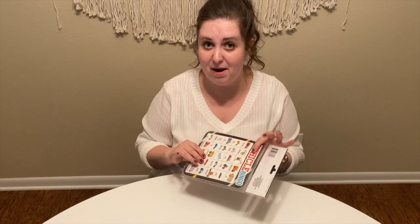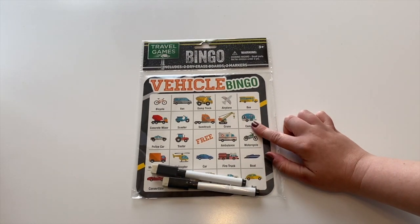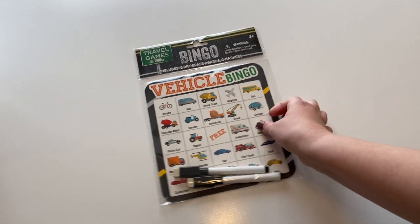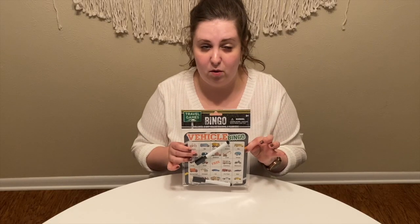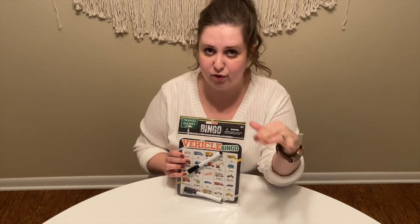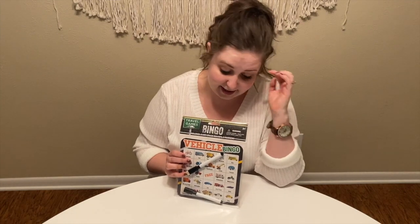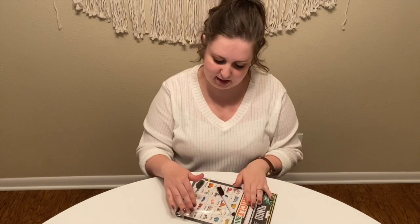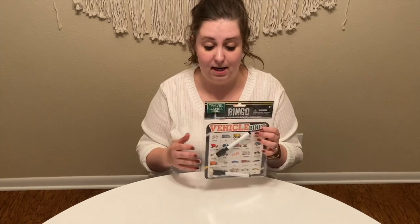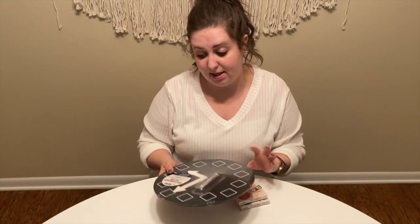Another fun thing that is a game but also helps with a lot of different areas is bingo. I just picked up this car-themed bingo because I'd never seen one before — it was at the Dollar Tree. I suggest bingo for so many reasons: you can have number bingo, shape bingo, letter bingo — all amazing for helping them recognize numbers, shapes, and letters. It also teaches them to mark things off, understand what a line means, count across — all activities to make them learn while having fun.